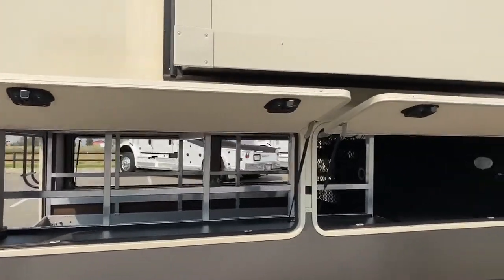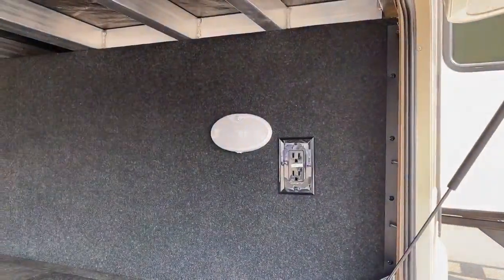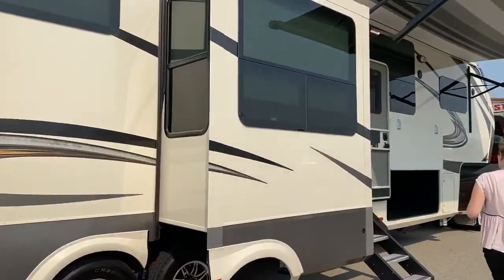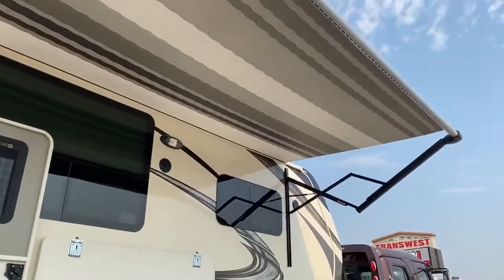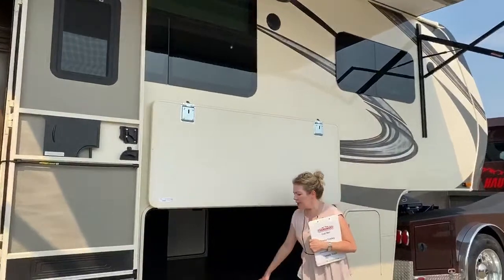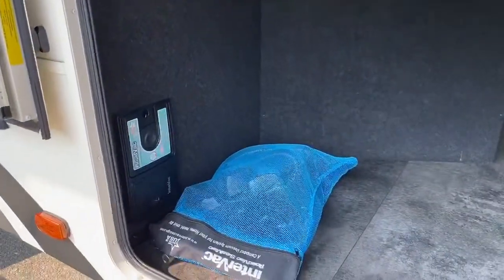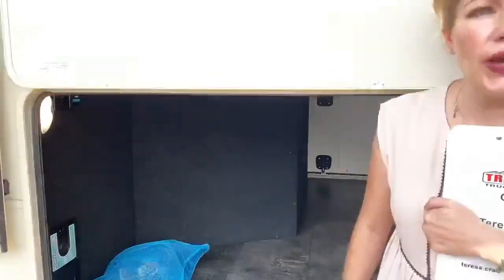There are also lights down in all of these cubbies in the bottom — really handy if it's nighttime and you're trying to find something. Under our 16-foot awning, it's a really nice place to have a barbecue or a fire pit, hang out with your family. It's lit for nighttime as well. And down here on that side of the pass-through storage, there's more space and a central vac system. That vacuum system can be used down here to clean out your bays, but it's also inside the coach.